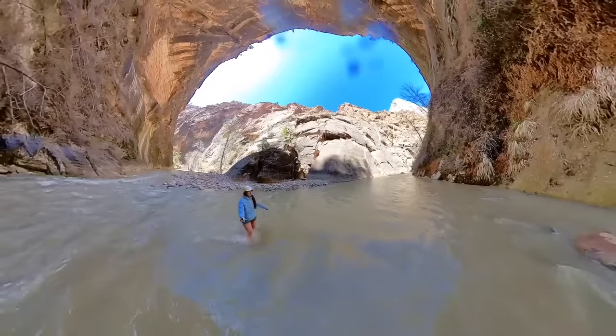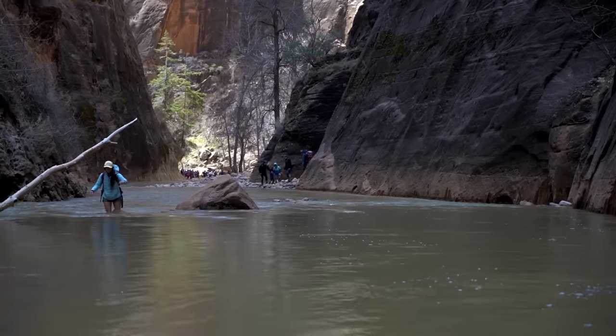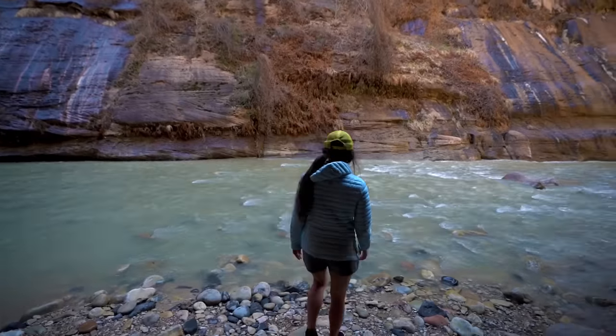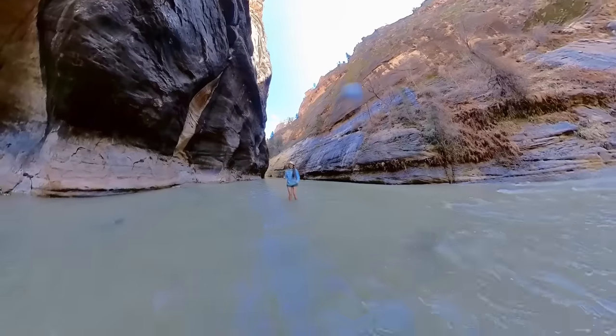The nice thing about the Narrows is that although you can do the entire 16-mile hike, you don't need to. Most people only go half a mile or so, and the views don't disappoint. The furthest I've gone is about two miles each way. It's a great place for long-exposure photography and a fun way to cool off during summer heat.